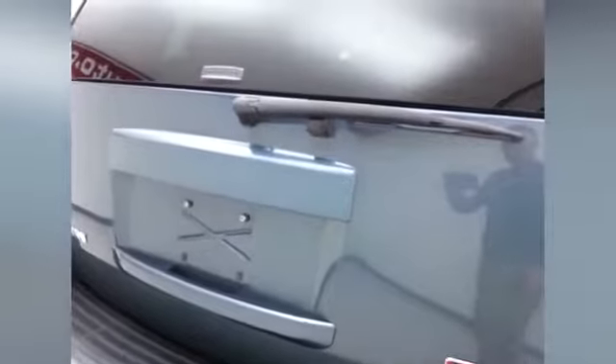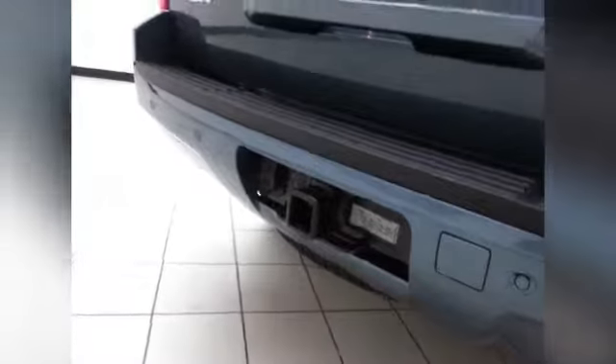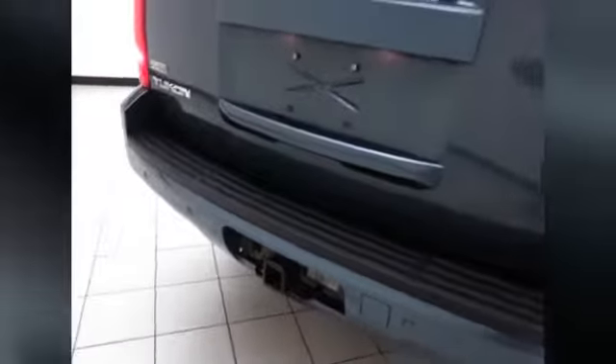Rear wiper, washer and defrost. You can open just the glass to drop smaller items in. Rear parking sensors for safety, and a heavy duty trailering package with a maximum towing capacity of 8,000 pounds in the Yukon.